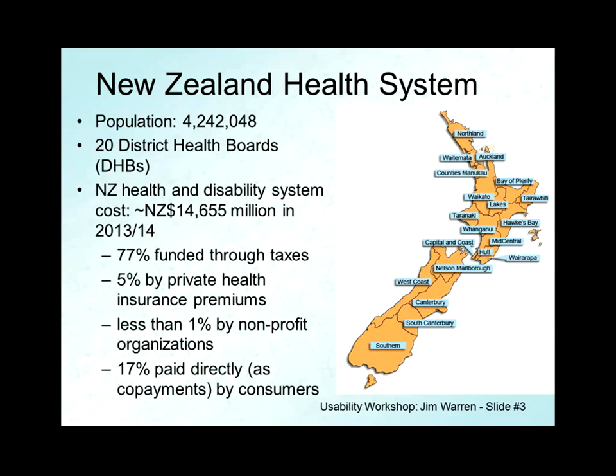We divide healthcare up into 20 district health boards, or DHBs. The area around Auckland is administered by three district health boards, and the others are variously around Wellington, Christchurch, and some are more regional. You can catch the influence of the Maori population, particularly in the rural areas of the North Island, in DHBs named Waikato, Taranaki, Whanganui, and so on. It's largely taxpayer funding-based, but 17% comes from co-payments.